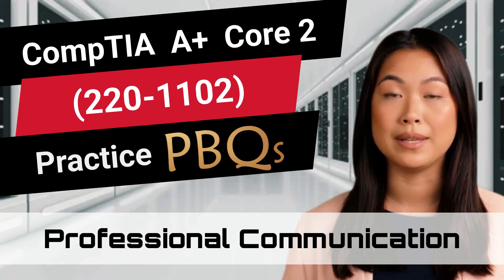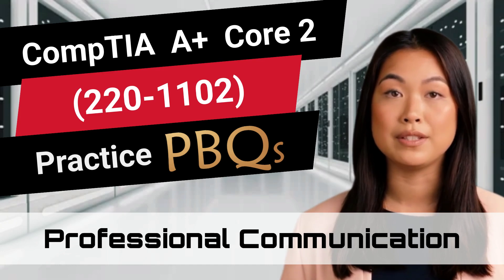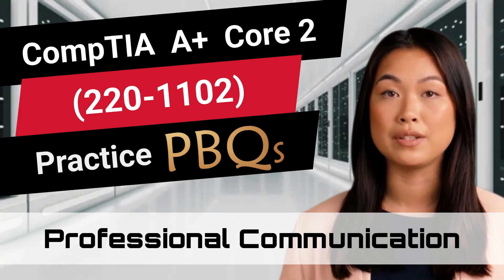This video is part of our PBQ video series and is filled with information that will help you tackle some of CompTIA's challenging performance-based questions. In this particular video we will be discussing professional communication.